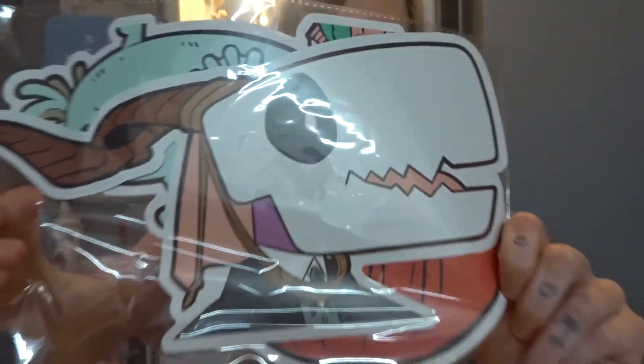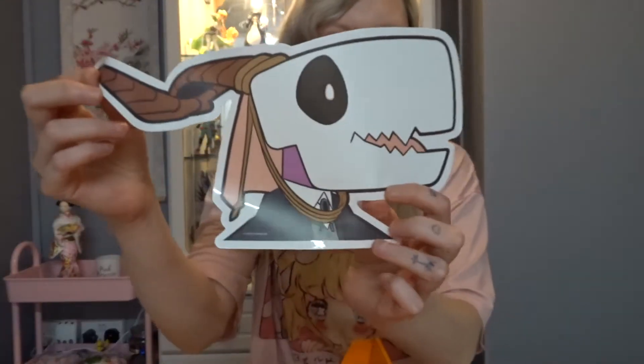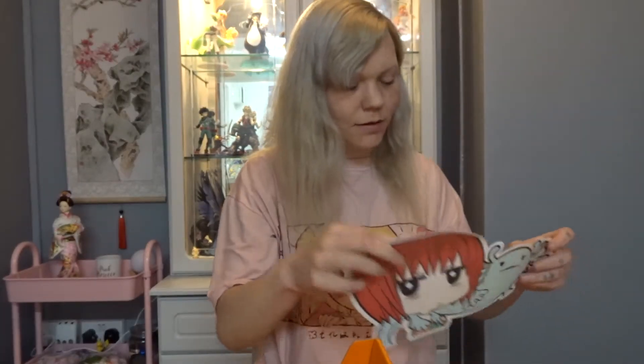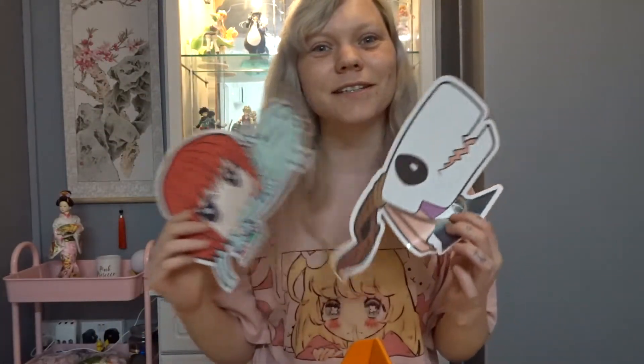This looks like giant stickers — from The Ancient Magus' Bride. We've got stickers of Chise, Elias, and other characters. I really, really want another season of this, so I might just have to read the manga.